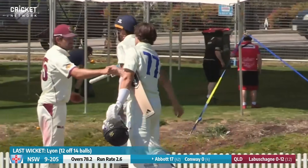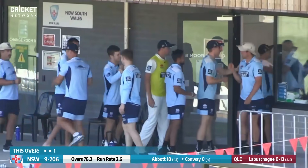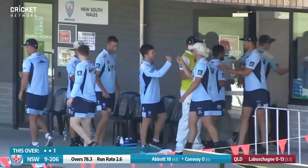What a game of Sheffield Shield cricket! Bowling Queensland to a tie and the Blues win by one wicket. What a magnificent finish to a tremendous four days of Sheffield Shield cricket.